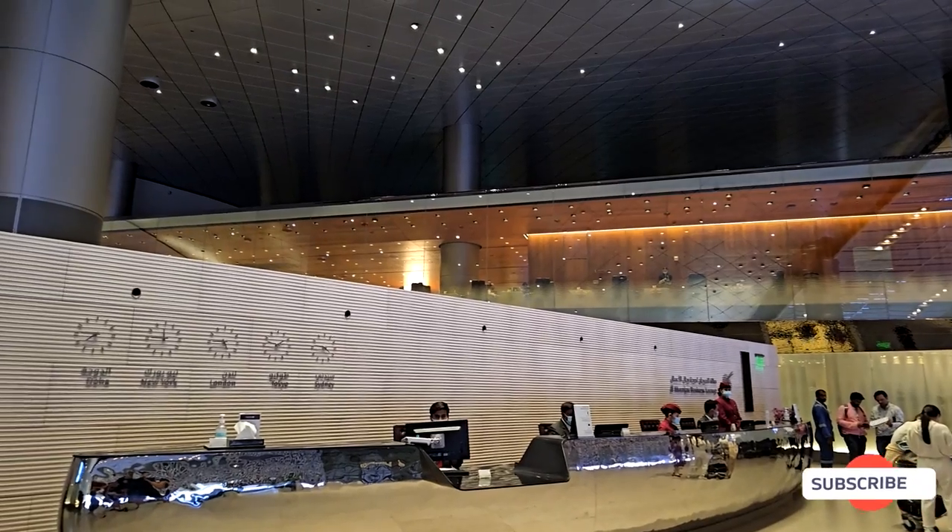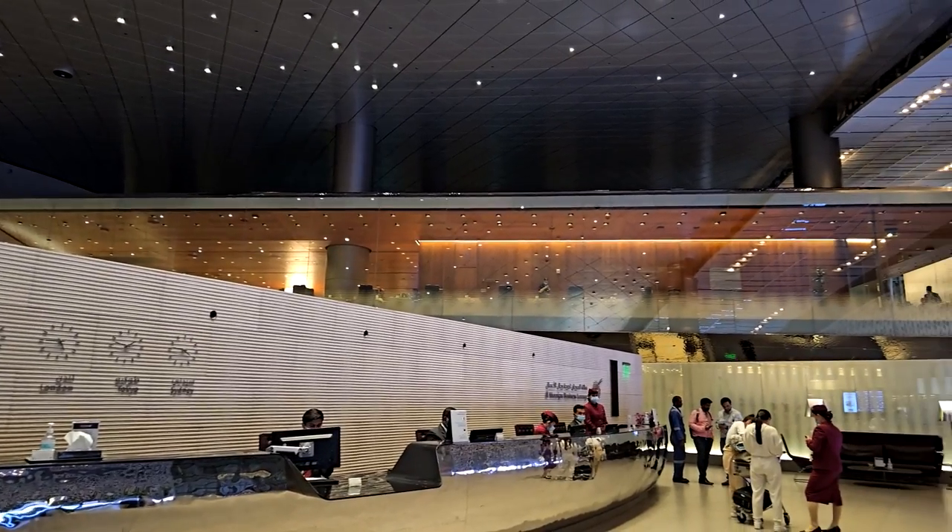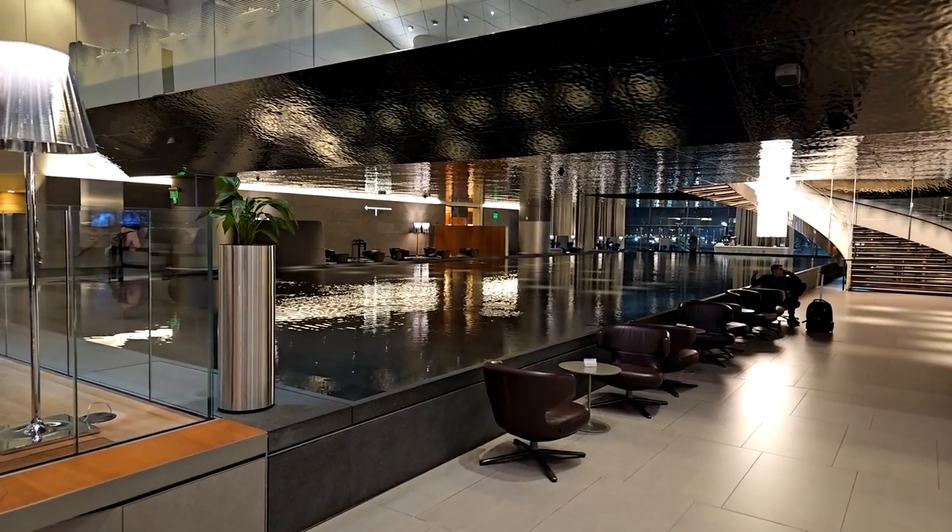Before heading out, we stopped by the Qatar business lounge to grab a quick bite. We're about to head down to the terminal for our second leg of the flight, and managed to get about an hour of rest.